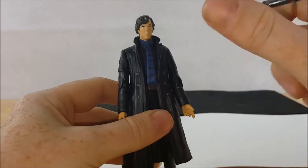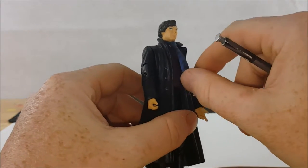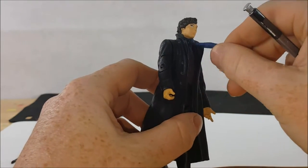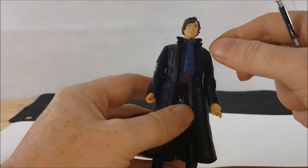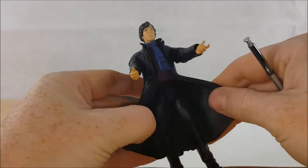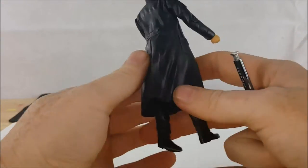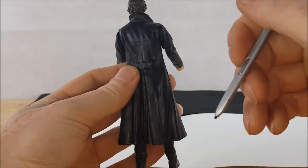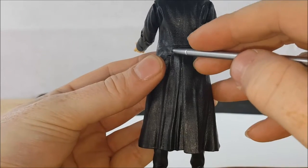Now let's take a look at Sherlock himself. You'll notice he has his scarf — the blue striped scarf — and it does move. It's not actually part of the sculpt; it's separate. It looks like they put it on and then put the head on. The jacket is made of a very soft, flexible plastic. The sculpt looks amazing — all the folds and creases of the jacket, the buttons on the back. The sculpt of the hair looks amazing as well.